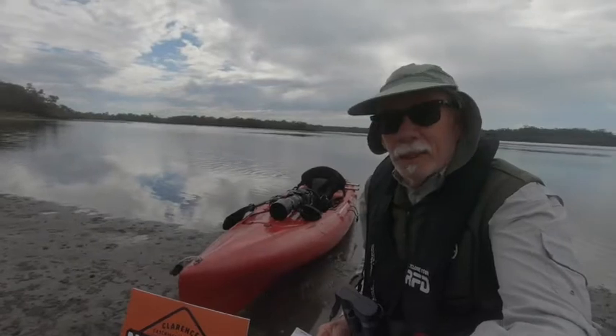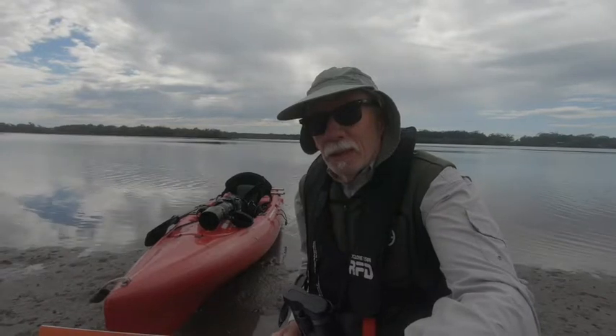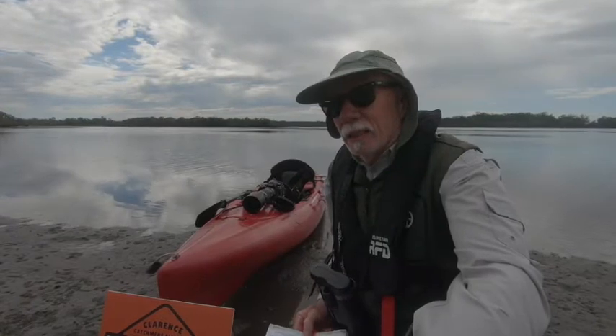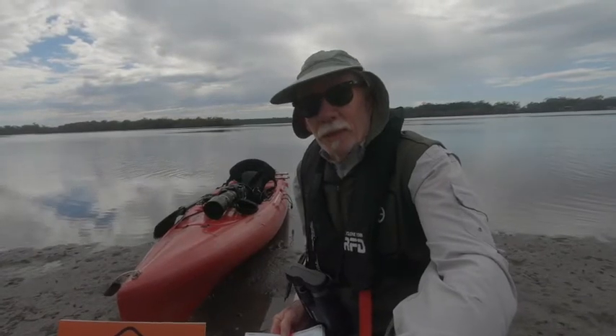Hi everyone, my name is Tony Belton. I'm a local wildlife and naturalist photographer. I've been living in Iluka for about 15 years now. I kayak the lower reaches of the Clarence River often and take lots of bird photos mainly.